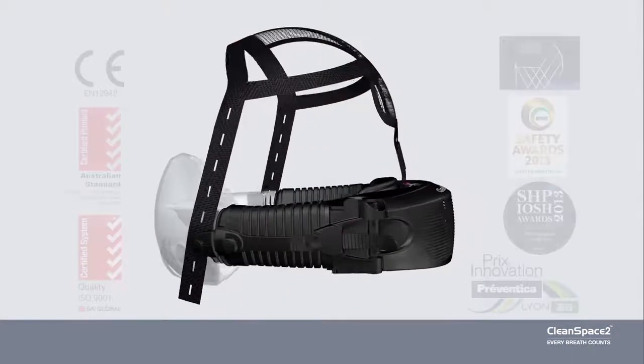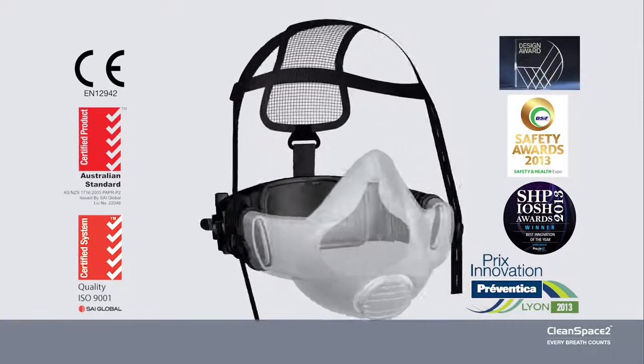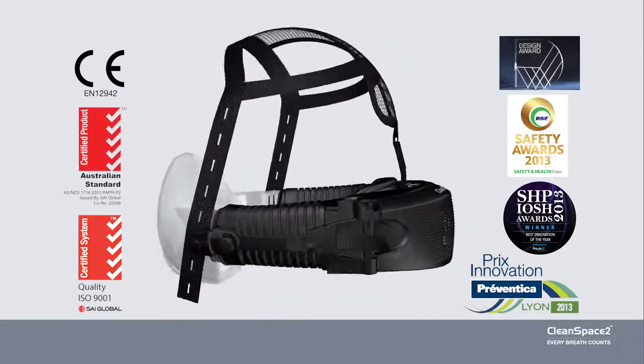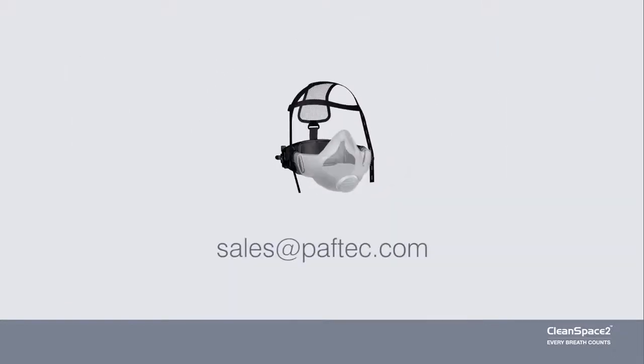CleanSpace respirators are safe, robust and high performing, even in the harshest environments. To test a CleanSpace respirator, contact us at sales@peftech.com.